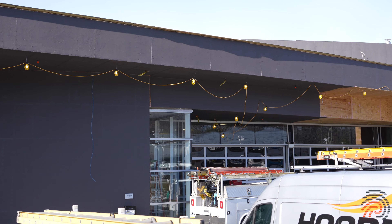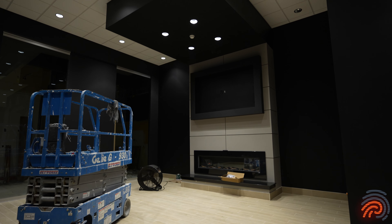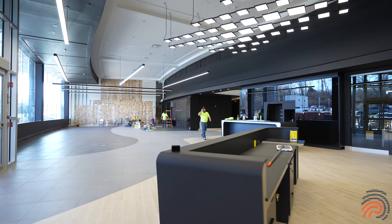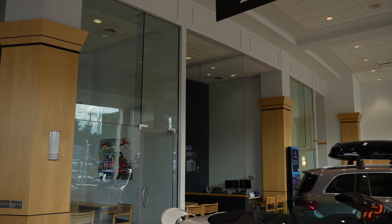On the inside we're all final painted. Flooring. Furniture is getting installed and then in the coming months we're going to move into phase two and start the process again.